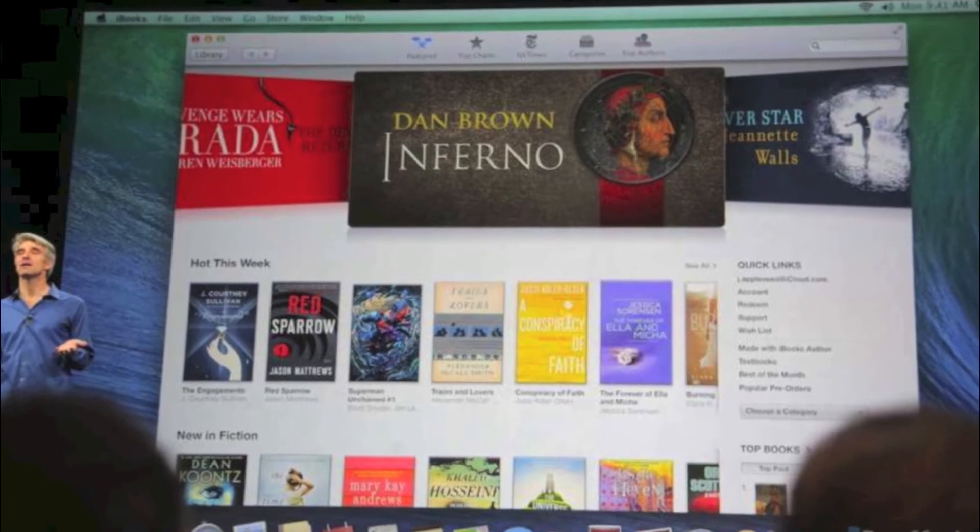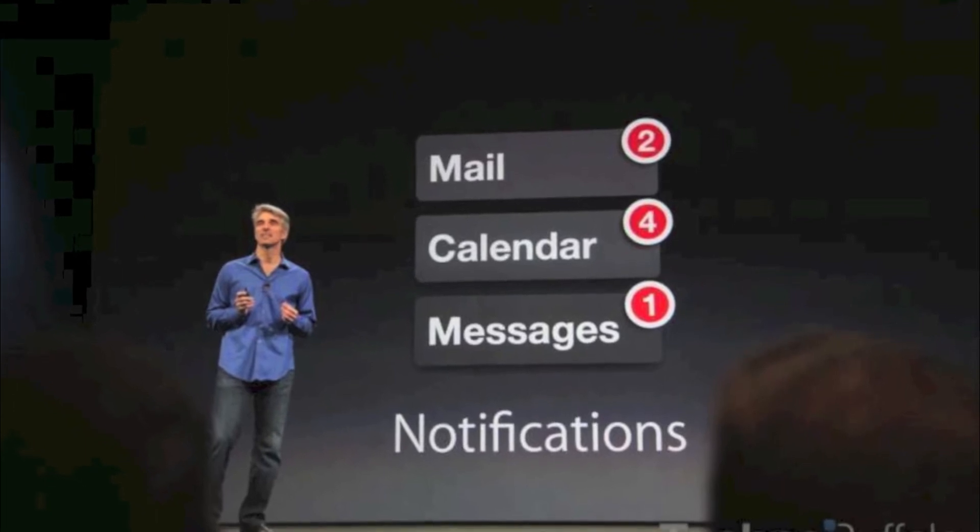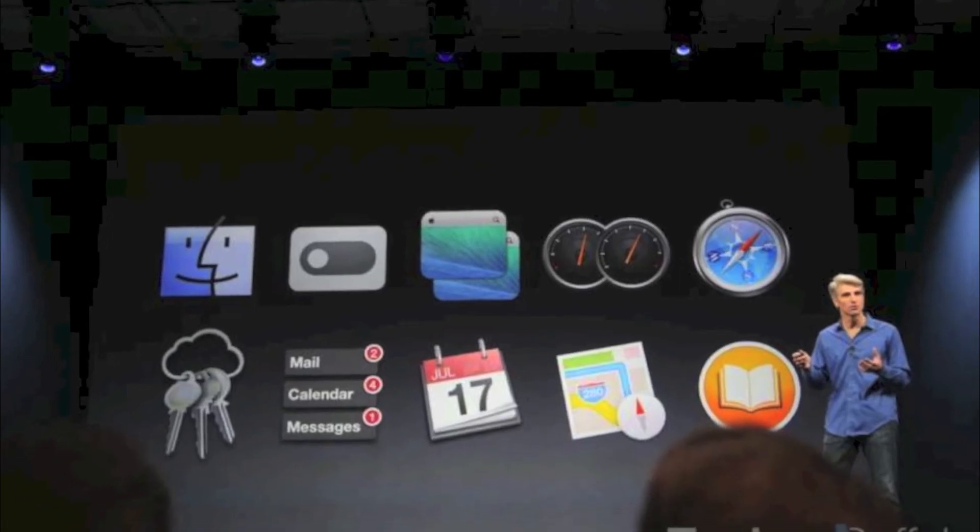iCloud remembers passwords and your credit cards. The Notification Center can reply inside of the notification center using email, FaceTime, messages, and stuff like that. Next, iBooks is now on Mac and supports textbooks. Calendars now bring up nearby locations when you type something like lunch, and you can decide to walk or drive to a destination on your calendar.